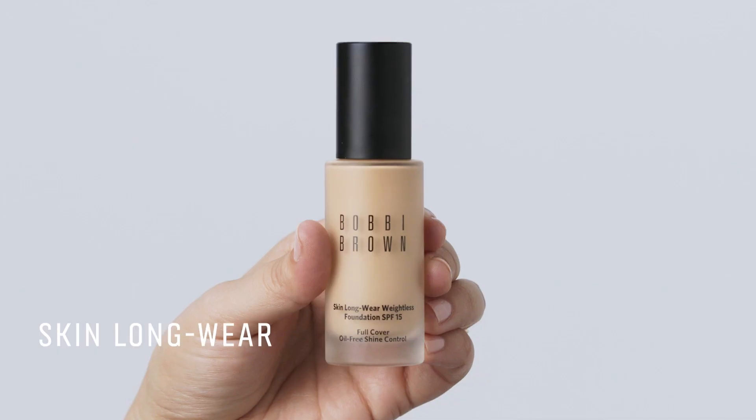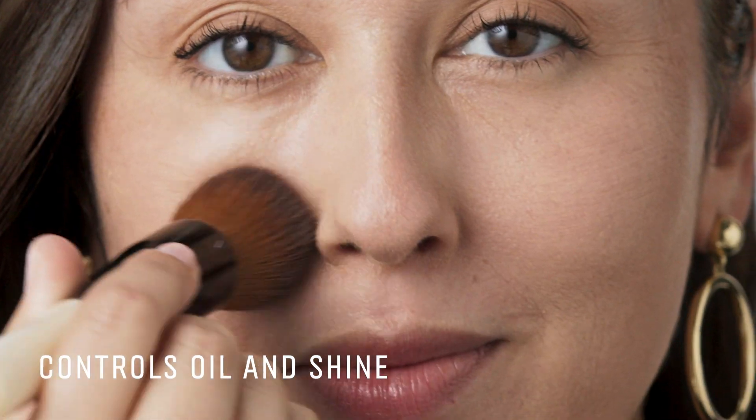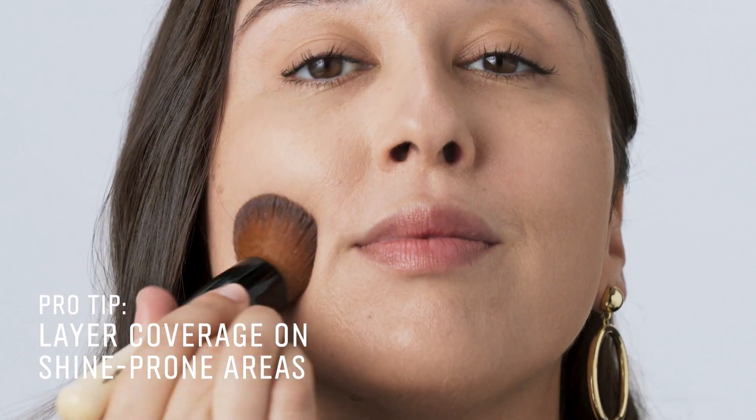Next, I'm going to apply my foundation. My go-to for oily skin is Skin Longwear Weightless Foundation. This foundation controls oil and shine and is sweat and humidity resistant. I like to layer it through the center just to control a little bit more shine.